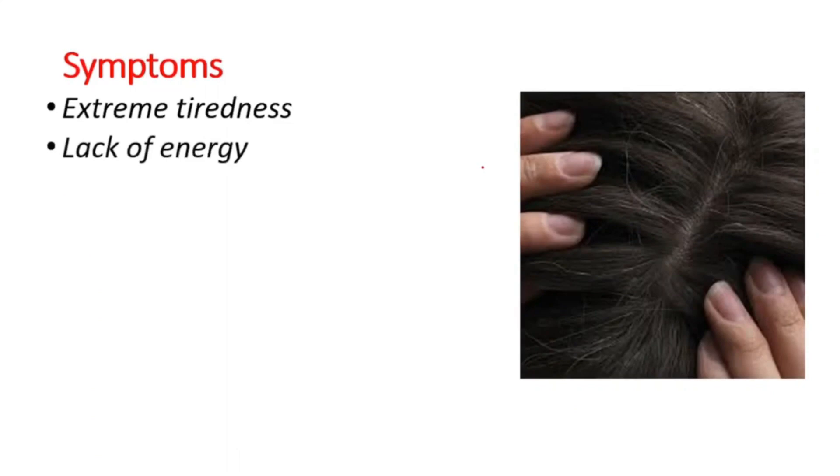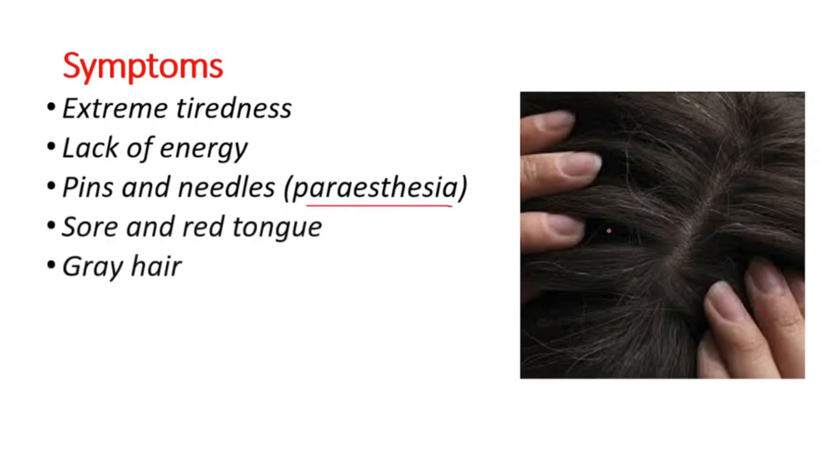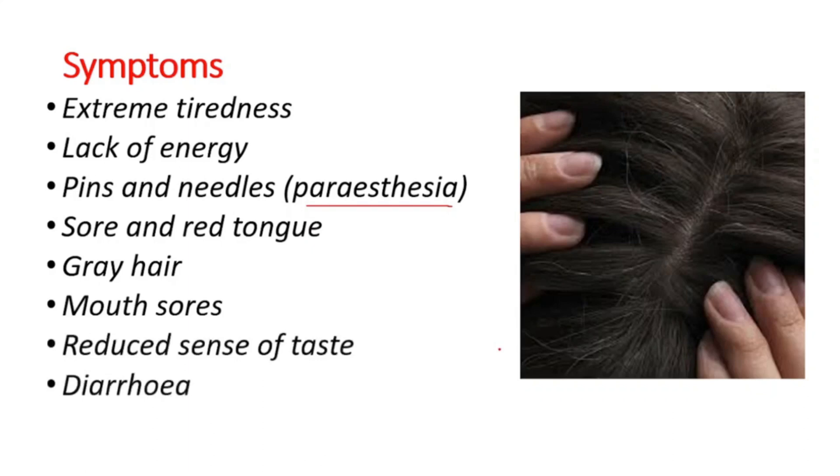Symptoms you can see with folate deficiency include: extreme tiredness, lack of energy, pins and needles (paresthesia), sore and red tongue, grey hair, mouth sores, reduced sense of taste, and diarrhea.